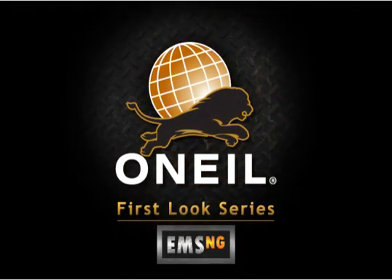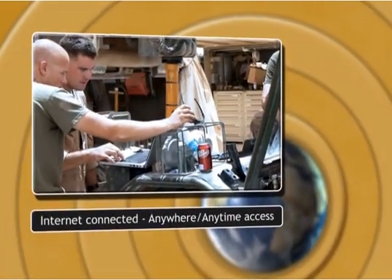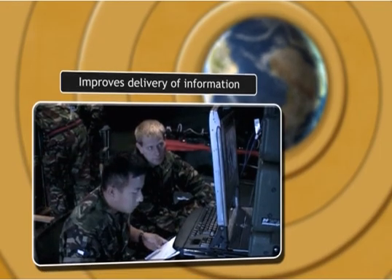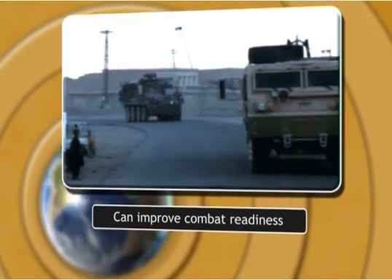Welcome to a first look at EMS NG, O'Neill's next generation of electronic maintenance system. EMS NG uses the high bandwidth internet connected world to improve the delivery of maintenance information and improve awareness of that information's impact on combat readiness.